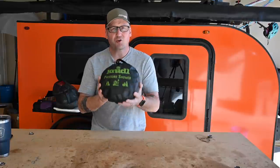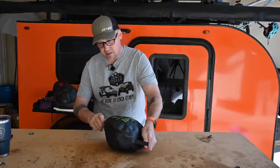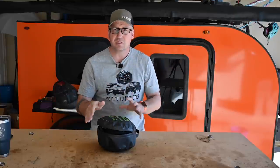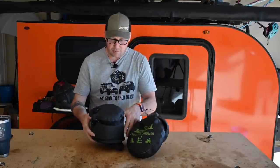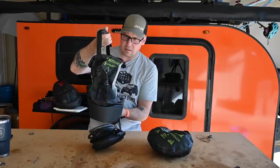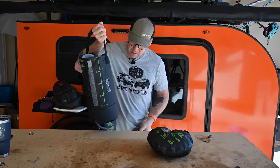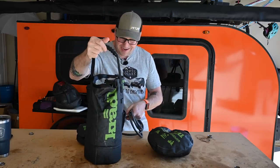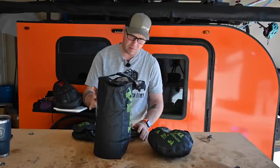Next, continuing the shower theme: this is the Cradle pressure shower. You can see how small it is. It's great for when I'm out just in the Jeep without the camper — for a couple of days or a longer excursion. It's a portable two-and-a-half-gallon water container. The bag is super heavy duty so it won't rip or tear, and it has a clear window so you can check your water levels.